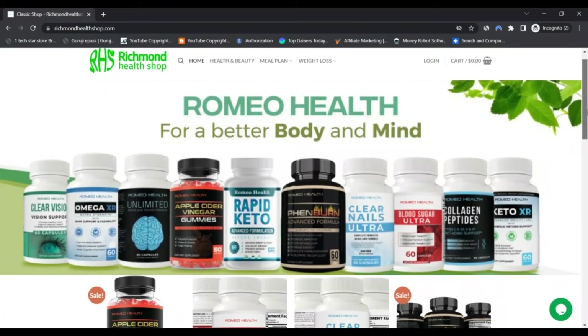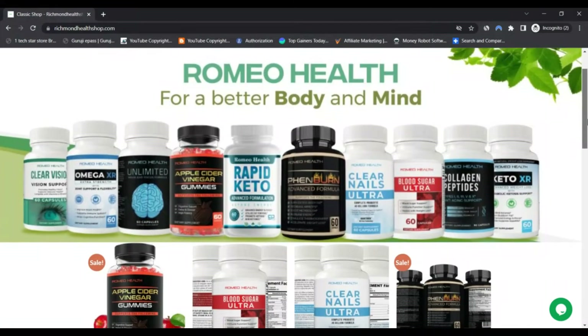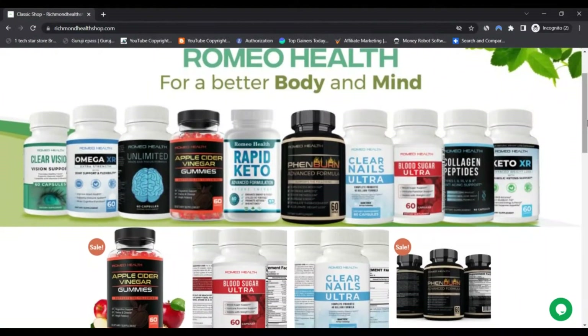RichmondHealthShop.com is probably not a scam but legit. We analyzed the website and came up with a trust score of 71%, which is given to websites with a medium to low risk. Our trust score works by scrolling the web for information to automatically determine our rating.